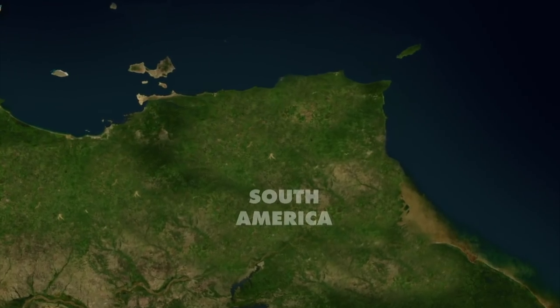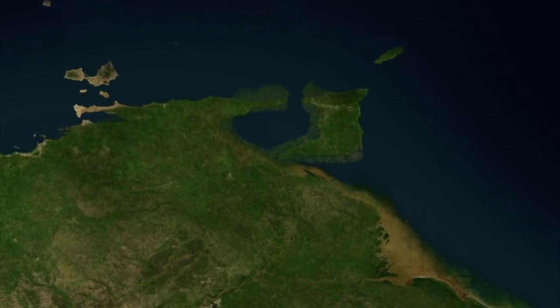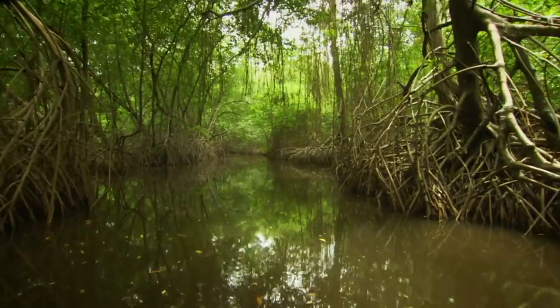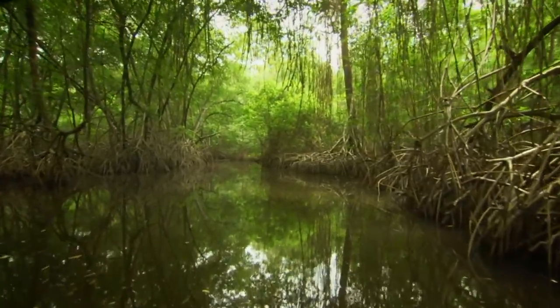The Caribbean island of Trinidad was only separated from mainland South America around 12,000 years ago, when sea levels rose at the end of the last ice age. As a result, it's home to South American mammals that are found nowhere else in the Caribbean.